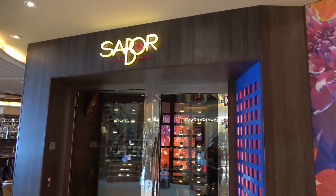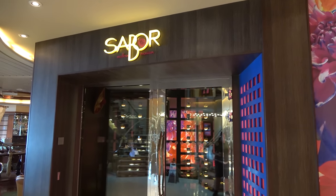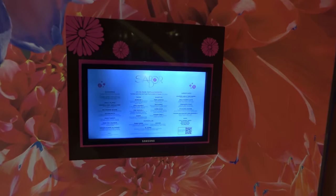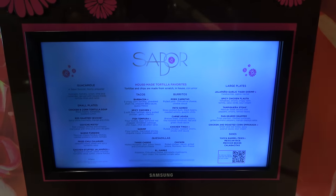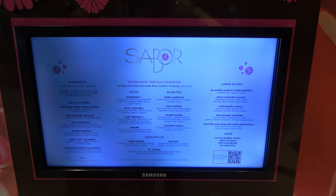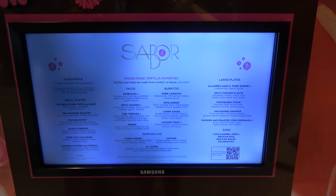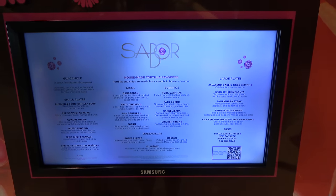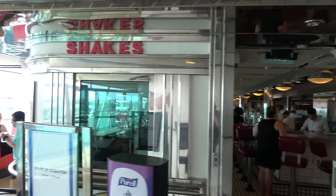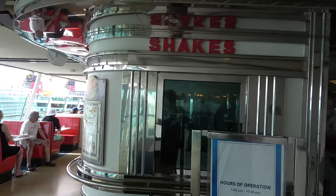On deck four by the theater and the Schooner Bar you'll find Sabor, an upcharge Mexican restaurant. On our sailing it's only open for dinner at around $40 a person. I've never tried it but the menu looks pretty good — though I'm not sure if it looks $40-per-person good.